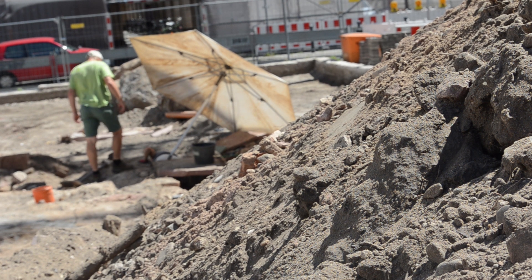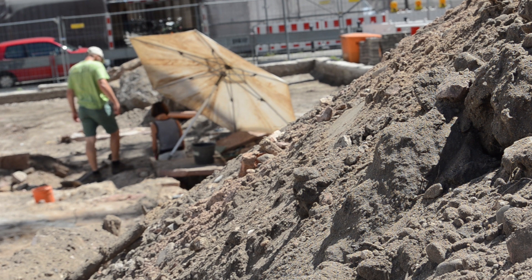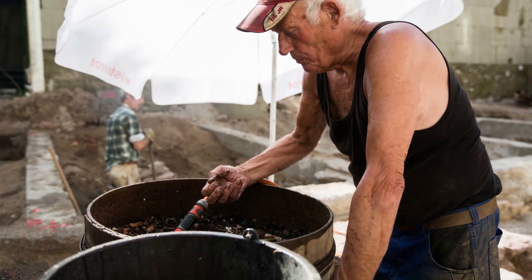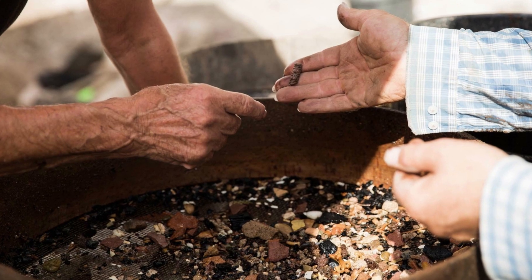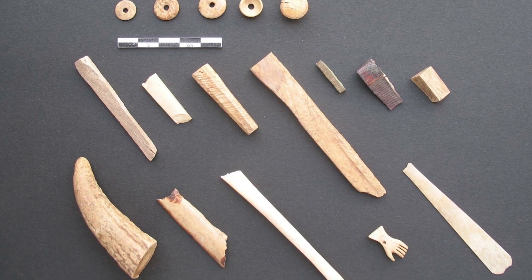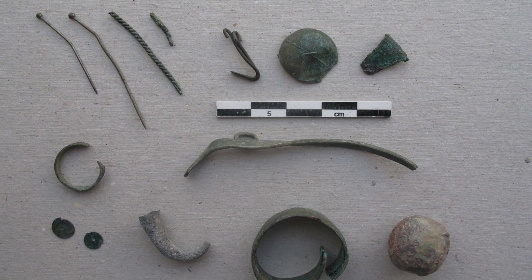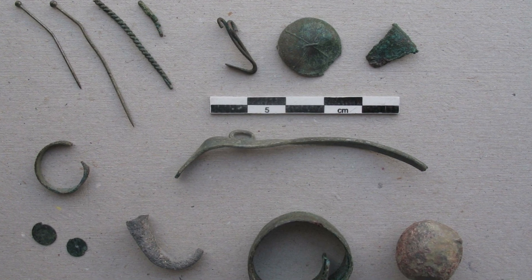Der Untergrund besteht aus Sand und, wenn man tiefer gräbt, aus Dünensand, entstanden durch Überflutungen und Ablagerung des Rheins. Sand kann man schlemmen mit Wasser und sieben. Das bietet sich an, wenn man Gruben hat, die sehr viel Fundmaterial enthalten, von dem wir nicht sofort sehen können, ob auch kleinste Fragmente von Porzellan, Fayence oder Kleinfunde aus Metall enthalten sind. Der Ertrag ist sehr enorm; im Bereich C412, wo wir letztes Jahr gearbeitet haben, konnten wir Unmengen an Kleinstfunden bergen, weil wir alles geschlemmt haben.